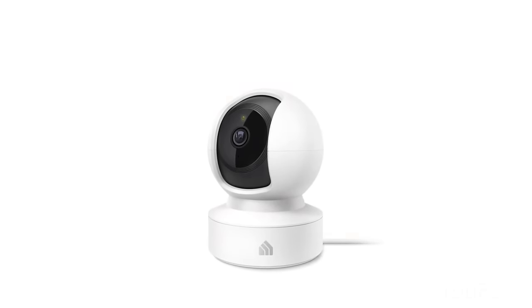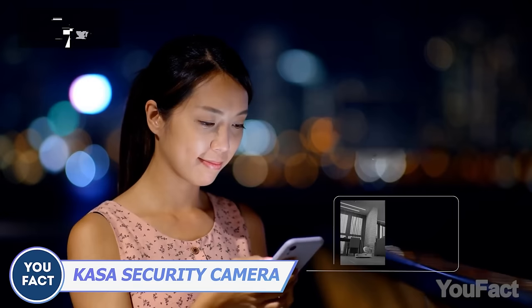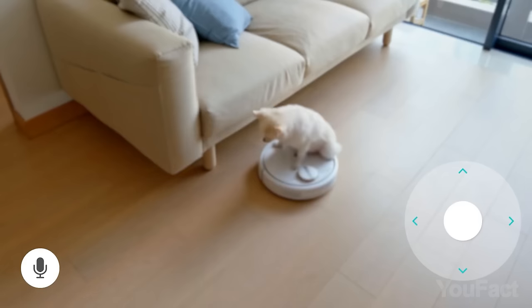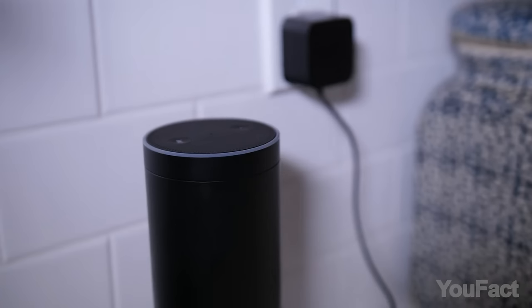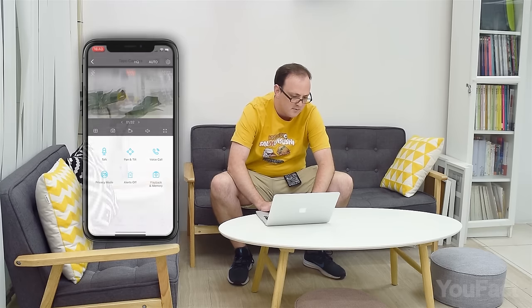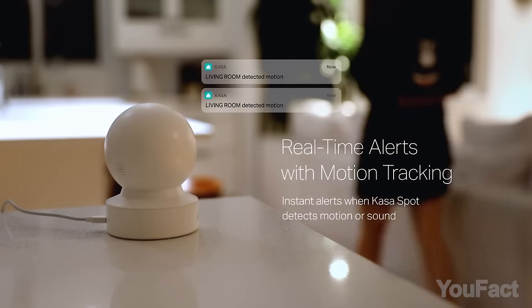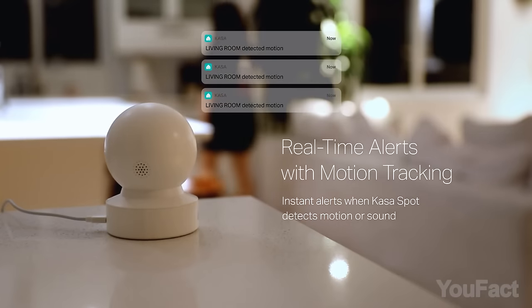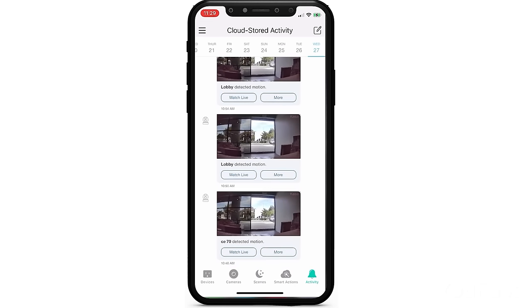The TP-Link CASA Cam is your home's new guardian. With a 130-degree wide-angle lens, night vision up to 25 feet, and two-way audio, you'll never miss a thing. Control the cam with an app or Amazon Alexa and livestream footage from your smartphone, tablet, or computer. The CASA Cam also alerts you when it detects activity in specific zones and starts recording whenever it senses motion or sound. Clips are securely stored in the cloud with AES-128 encryption.